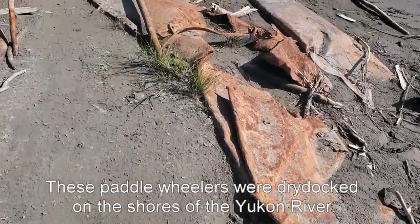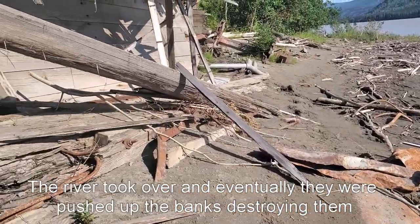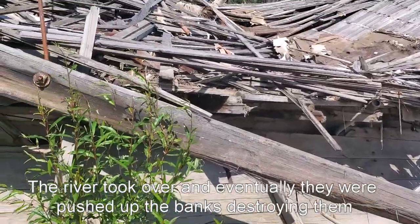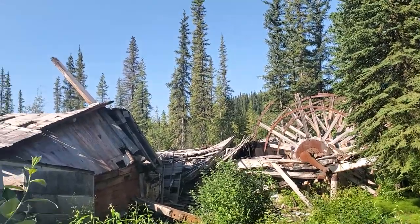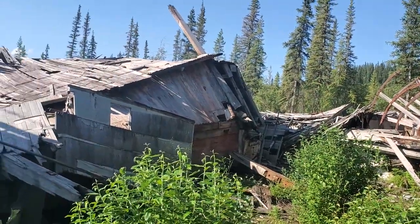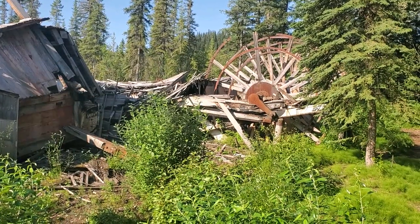These boats were abandoned when ground travel became more popular. Now these wrecks are tucked away in the grown-up shrubs on the shores of the Yukon River. This is absolutely amazing. These have been here for so long. This is cool.